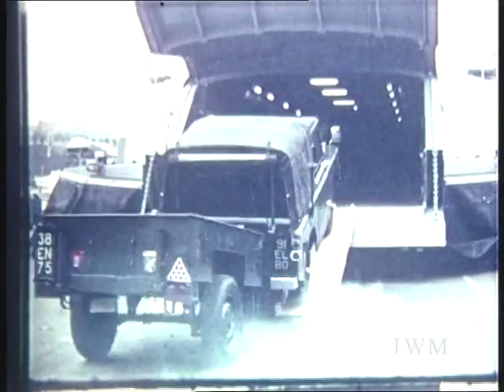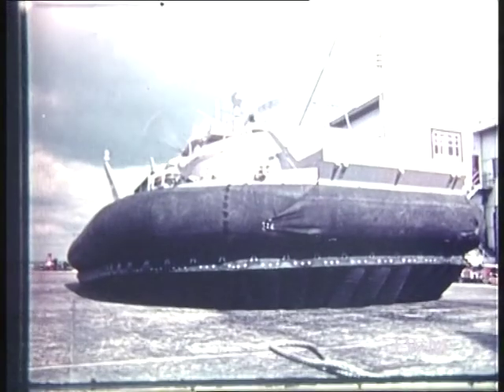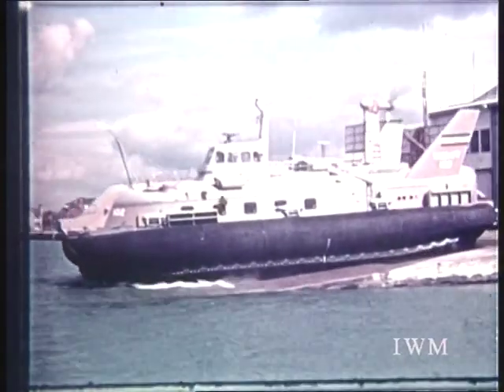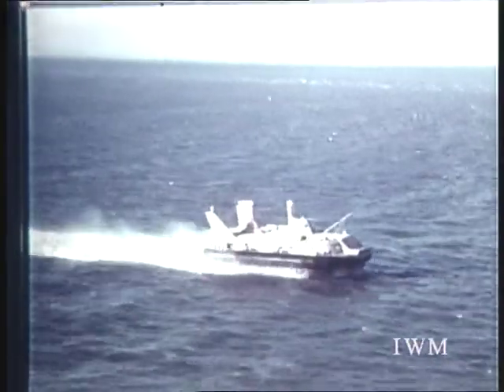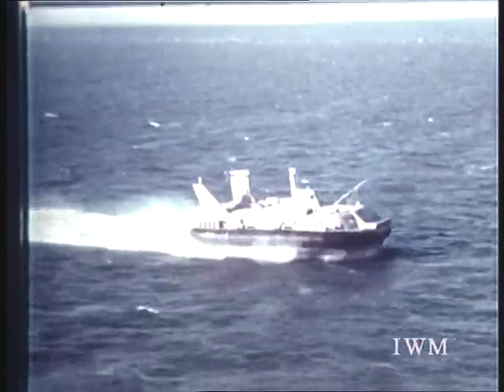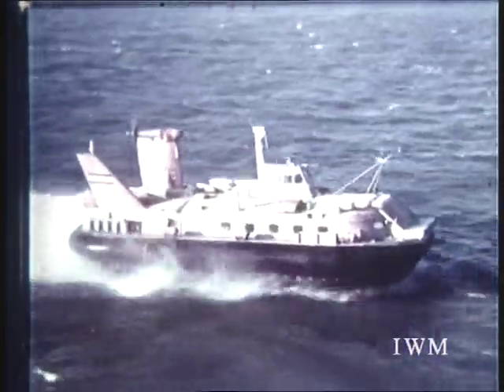A craft with plenty of carrying capacity is the 47-ton BH-7 Mark IV. Able to transport a 12-ton load, it can easily carry a number of light vehicles and has plenty of room for personnel. The BH-7 is powered by a single Proteus engine driving a 6-metre propeller. Cruising at over 50 knots, it has a range of 240 nautical miles and can be deck-carried on a standard heavy-lift ship. The Iranian Navy has purchased a number of these craft for service in the Persian Gulf.